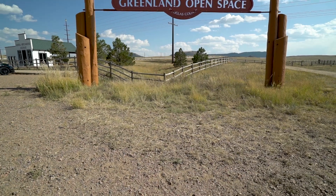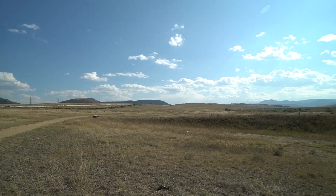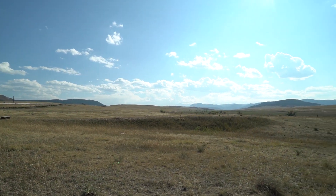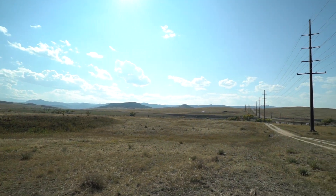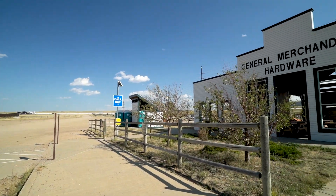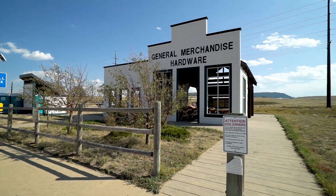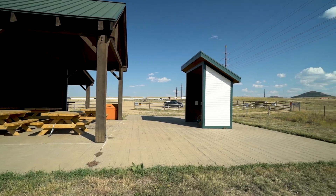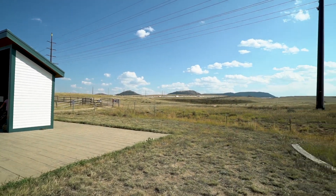Our pick for pets is the Greenland Open Space. The Greenland Open Space is part of the much larger Colorado Front Range Trail, which connects the town of Larkspur and Palmer Lake. Most of the trail is an old railroad bed, so from a difficulty standpoint it ranges easy to moderate. There's approximately 11 miles of trail, including a more challenging upper loop.